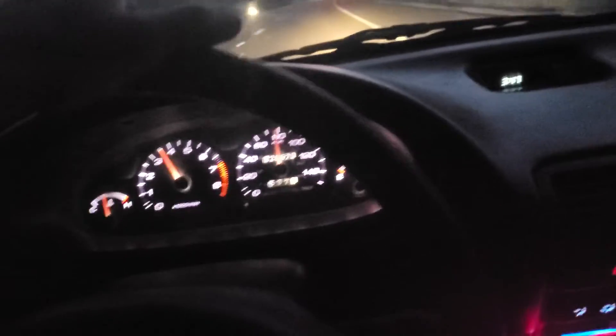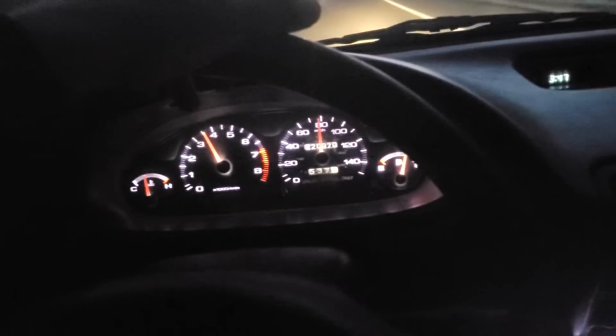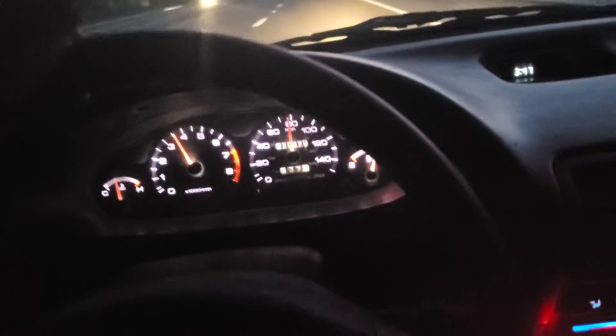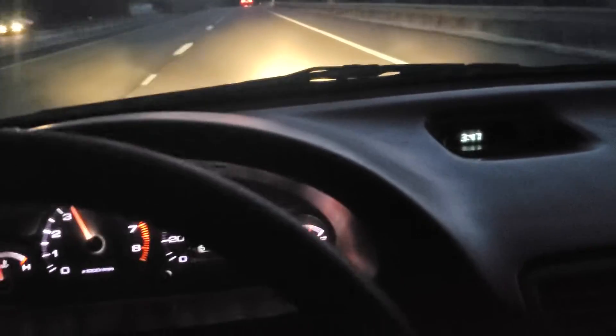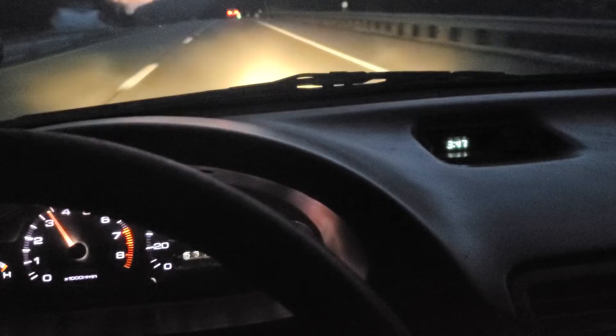Got an XTD sprung clutch. I had the unsprung in here and it just didn't make a very good daily driver. I drove it fine, but the sprung is definitely a little easier when you're driving in town and stuff.